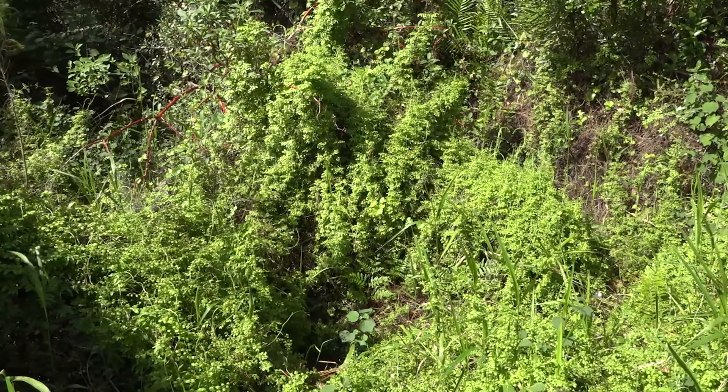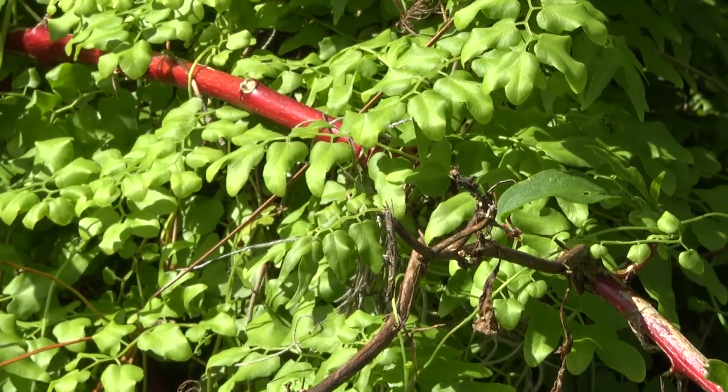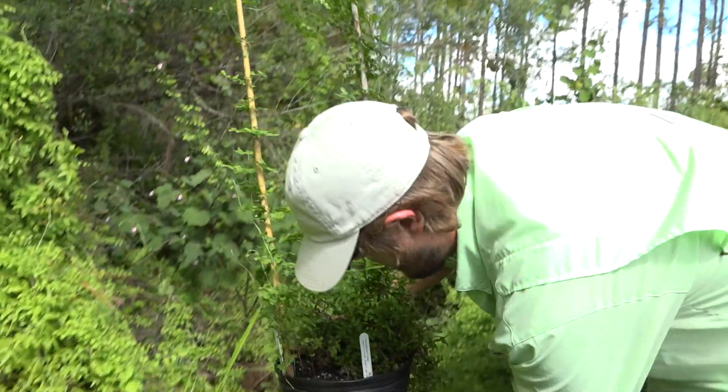Old World climbing fern forms dense canopies on understory and trees and blocks sunlight to the native plant communities, so it does destroy native plant communities.